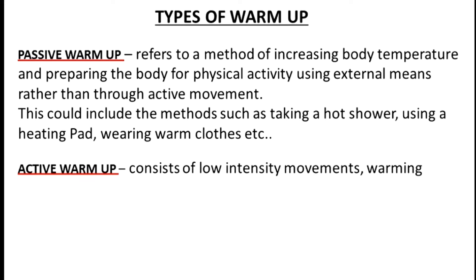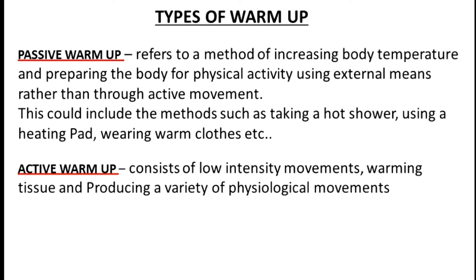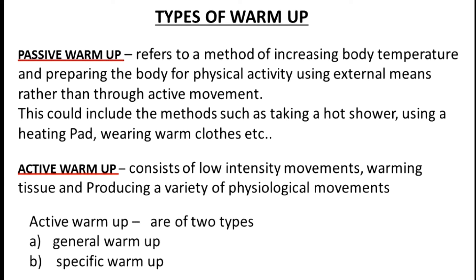The second one is active warm-up. This consists of low intensity movements, warming tissue and producing a variety of physiological responses. In active warm-up there are two types: the first is general warm-up and the second is specific warm-up.